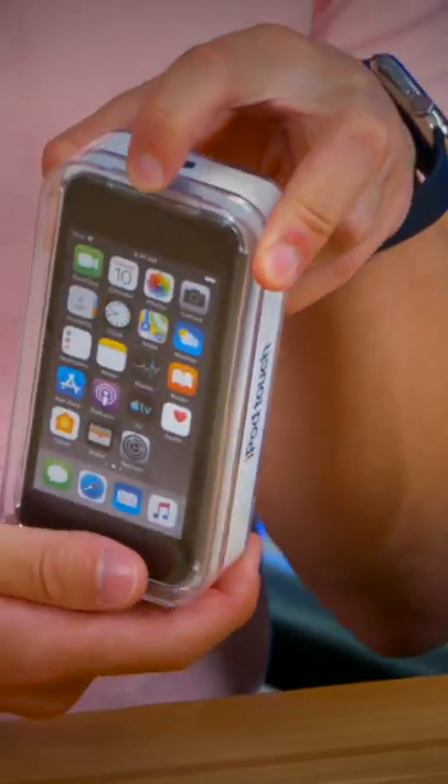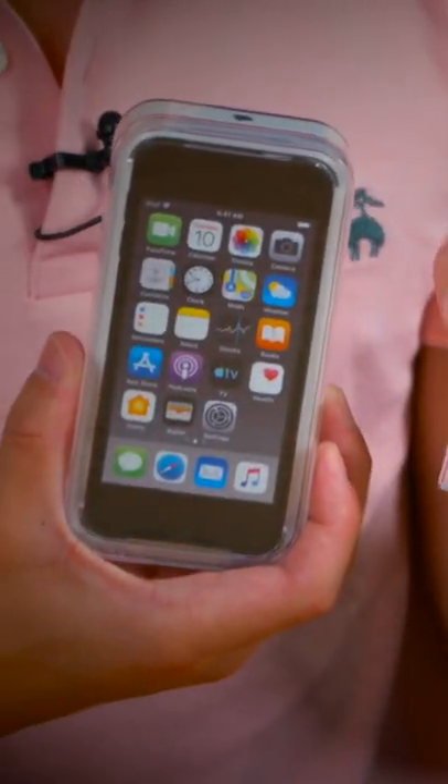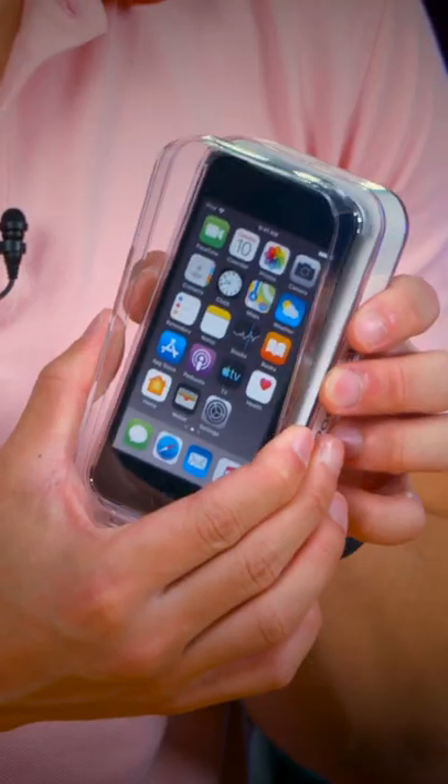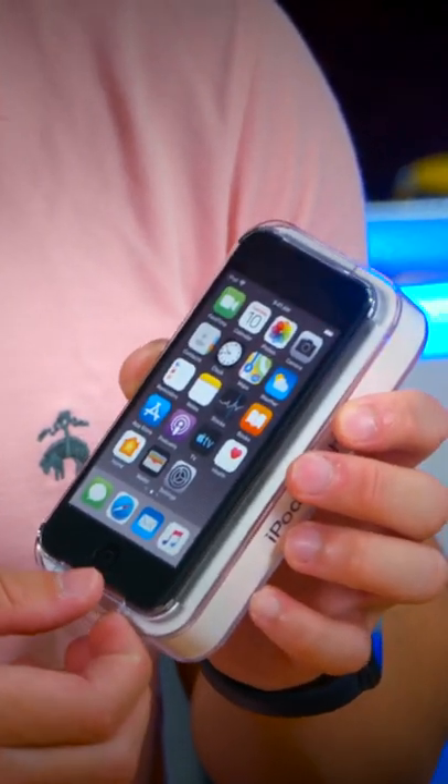This is the seventh and final generation iPod Touch in space grey, and as we can see it is in the same clear plastic packaging that many of you know I adore. Let's open it up — wow, look at that. It is absolutely tiny.